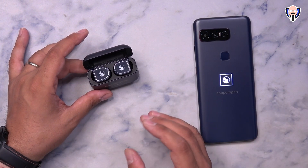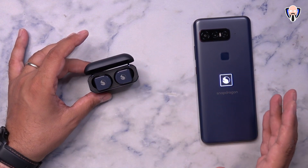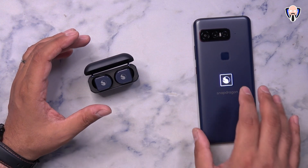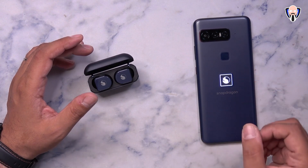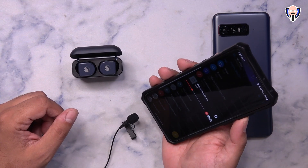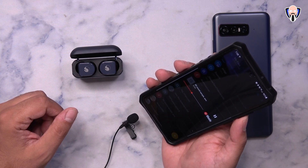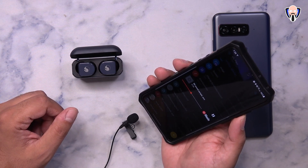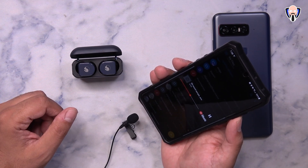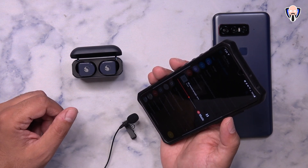I'm going to give you a quick sample of how the audio sounds from the microphones on the Snapdragon Sound earbuds. The experience is supposed to be some of the best on the market, so I called myself and left a voicemail so we can hear the audio playback. These earbuds offer some of the best capabilities for calls as well as sounding great in conversation.